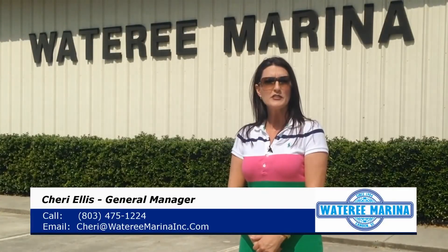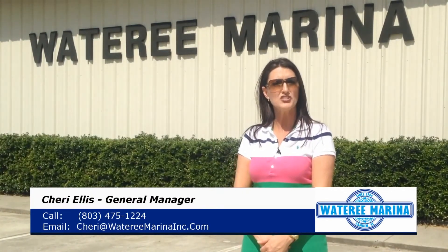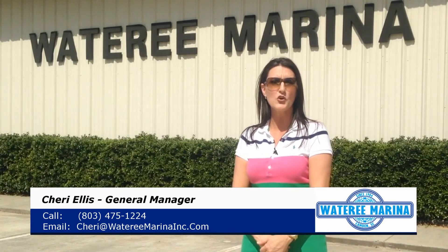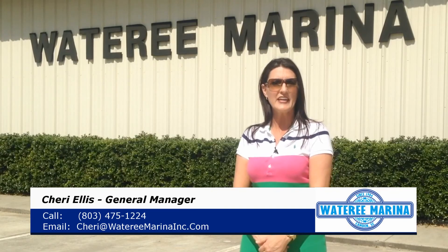Give Jamie, our boat specialist, a call at 803-475-1224, or email him at jamie@waterymarinainc.com, or stop by our showroom Tuesday through Friday 8 a.m. to 5 p.m., or Saturday 9 a.m. to 4 p.m. We're located off Highway 97 between Camden and Lancaster.